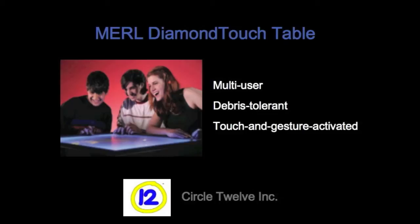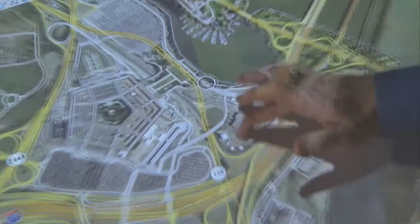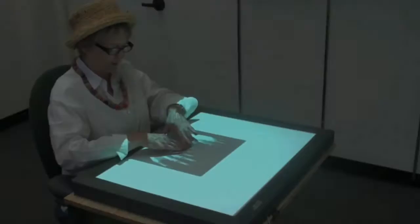The Merle Diamond Touch Table is a multi-user, debris-tolerant, touch-and-gesture activated screen for supporting small group collaboration. When a user touches the table, the array of antennas embedded in the surface near the touchpoint couple an extremely small amount of signal through the user's body to the receiver. This unique touch technology supports multiple touches by a single user, such as two-handed touch gestures, and distinguishes between simultaneous inputs from multiple users.